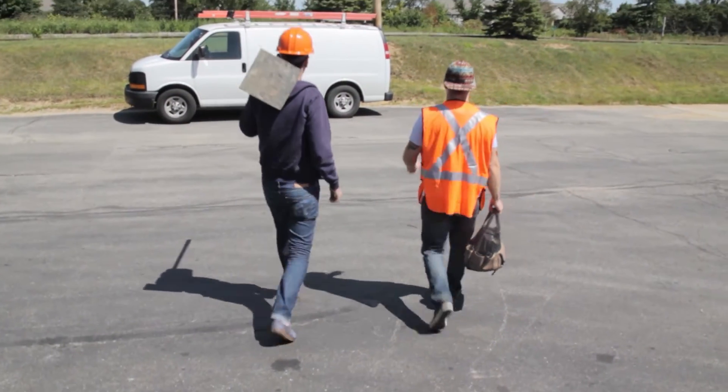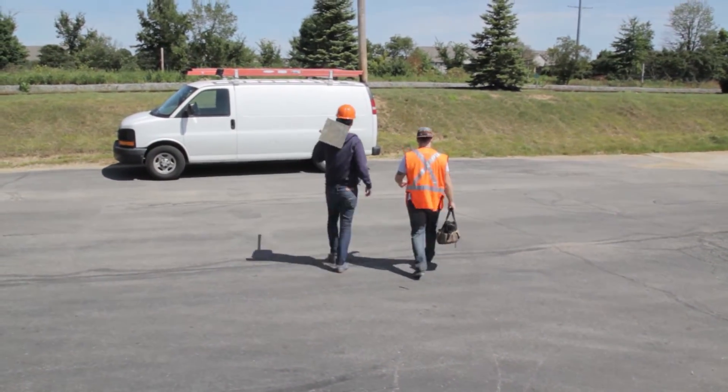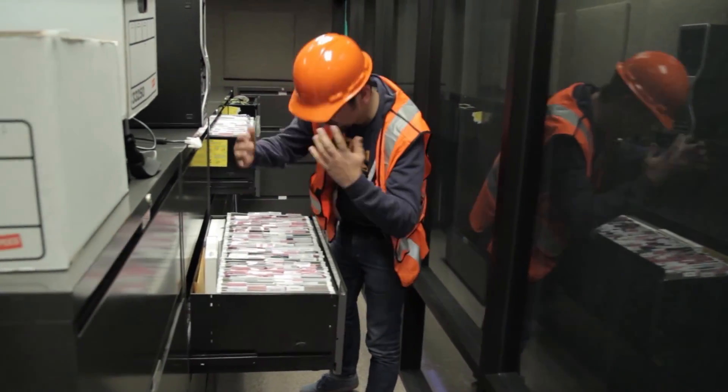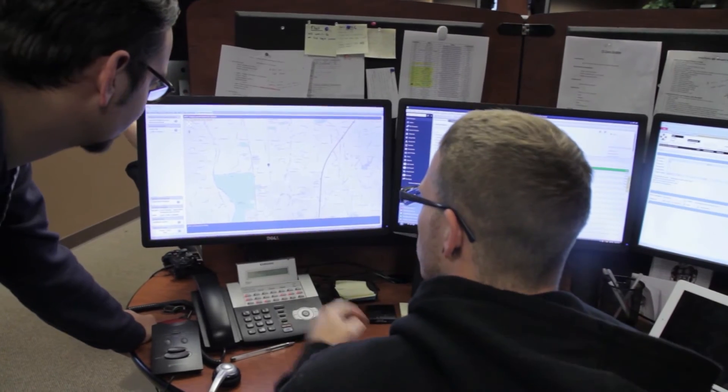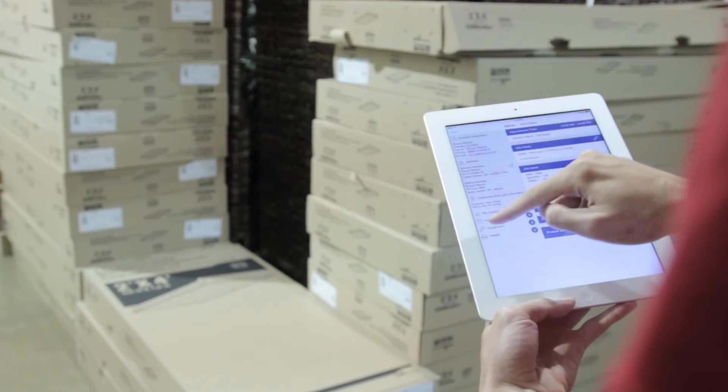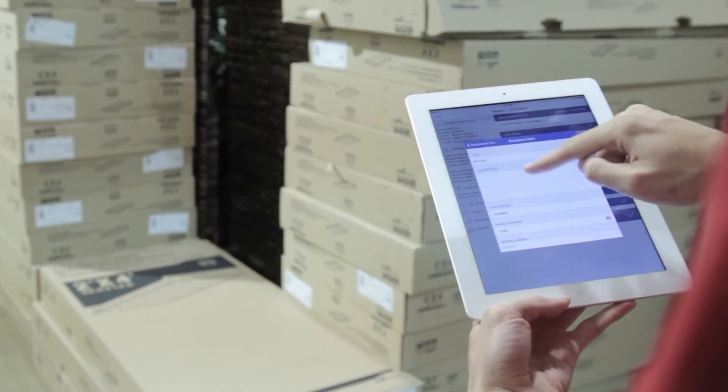Is your service business ready to go mobile? Are you ready to ditch your clipboards and recycle your filing cabinets? Would you like to start keeping precise tabs on your workforce's progress throughout the day? If so, I'm here to welcome you to the future.